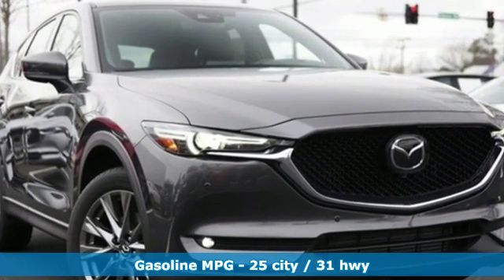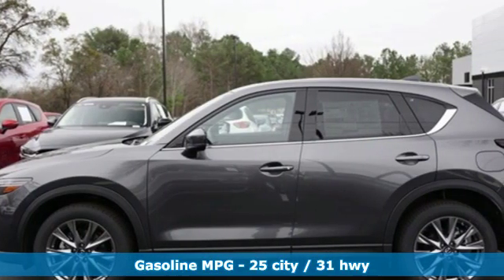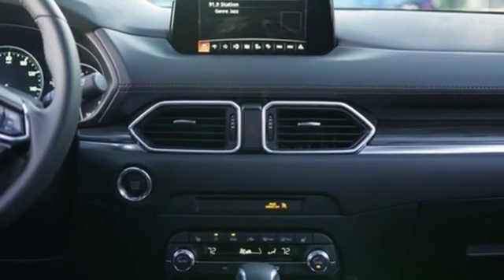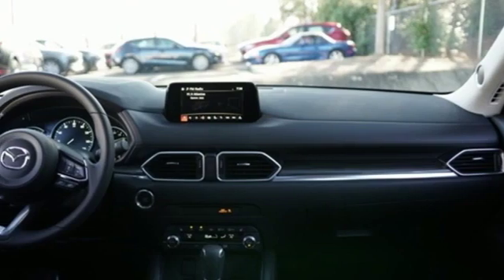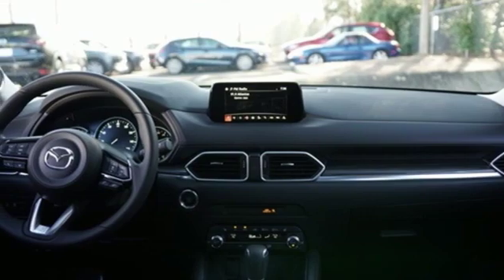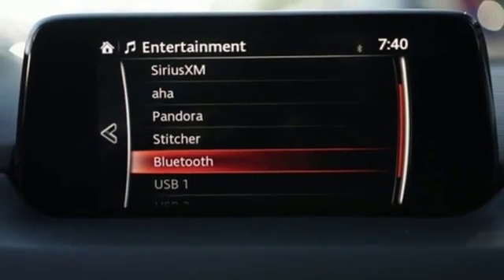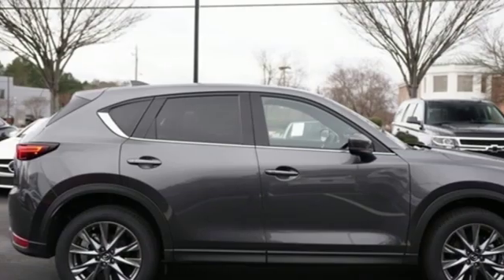Inline four-cylinder engine, dual zone climate control, streaming audio, auto dimming rear view mirror, heated steering wheel, power heated mirrors, external memory control, power sliding and tilting sunroof, doors and push button start proximity key, and heated and ventilated leather sport seats.